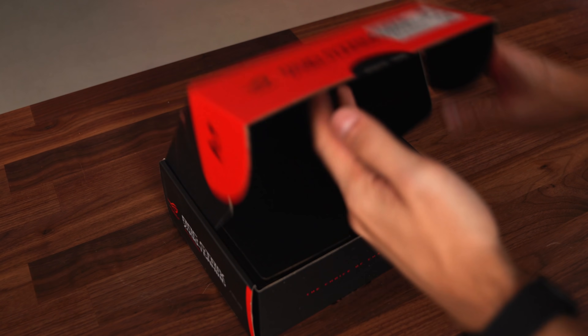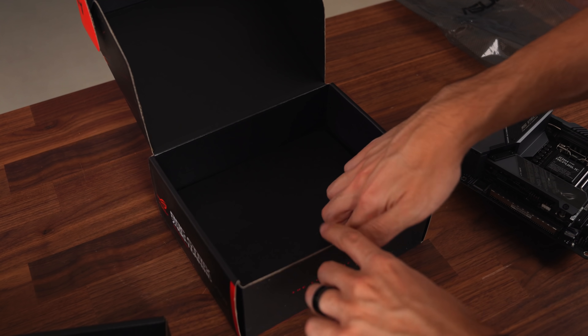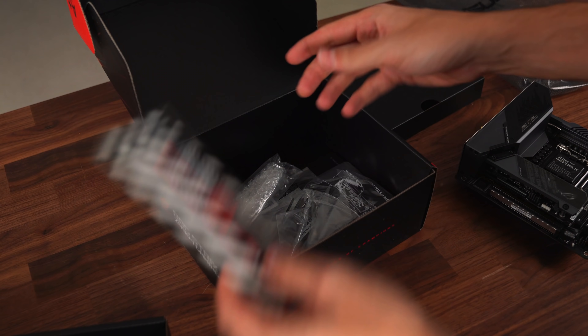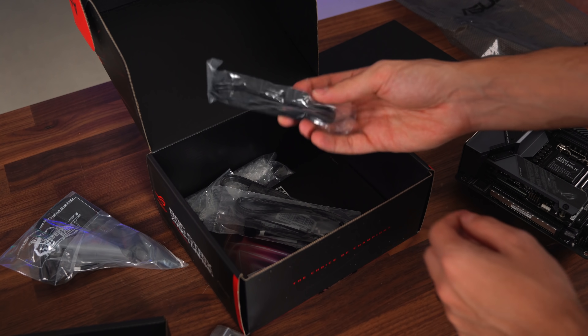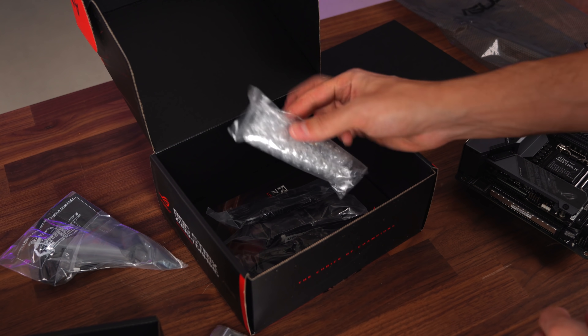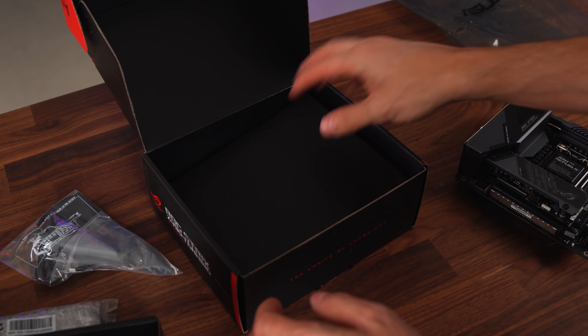First thing we're going to do is pop the motherboard out of the box and take out the necessary accessories. We'll need the Wi-Fi extender to connect to Wi-Fi. We're not going to use any SSDs or hard drives so we don't need those cables, but we will need the front panel extender cable — that comes in very handy.